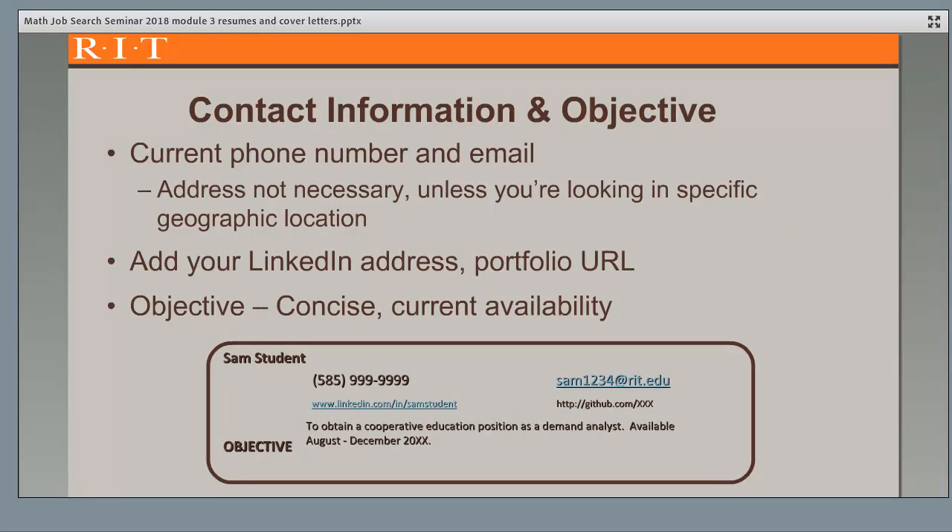Here is more information on the specific categories of a resume with sample information. The first category is your contact information and objective. Include your current phone number and email address, preferably your RIT email. A physical address is not necessary to include unless you're looking in a specific geographic location. Also include your LinkedIn URL and any portfolio address you may have. Then add an objective — a concise statement of what you're seeking and your current availability. If you're graduating and looking for a full-time job, you'll want to elaborate briefly on your targeted skills and qualifications.